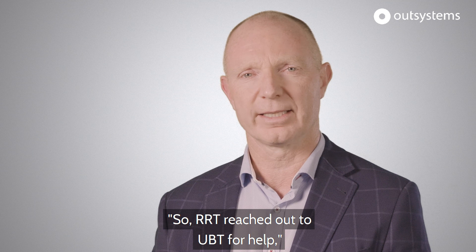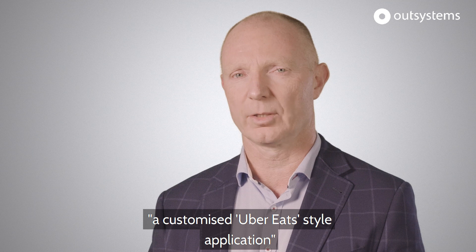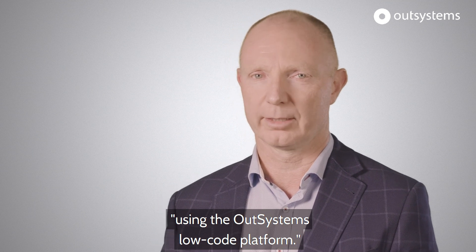So RRT reached out to UBT for help and we engaged our partner Phoenix to build a customised Uber Eats style application using the OutSystems Loco platform.